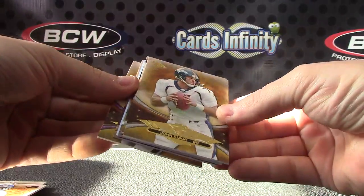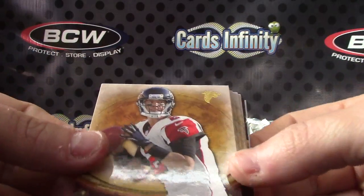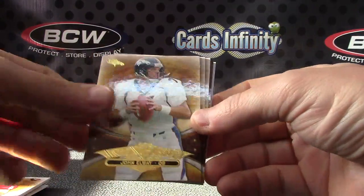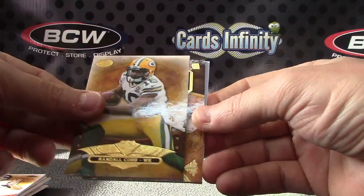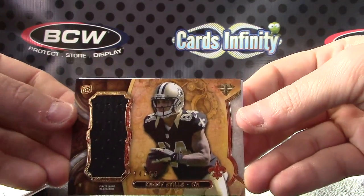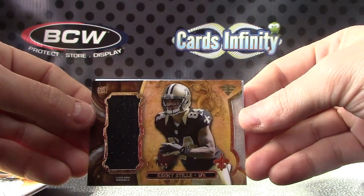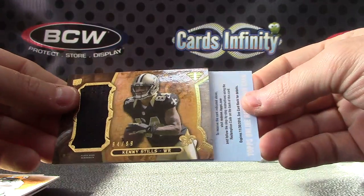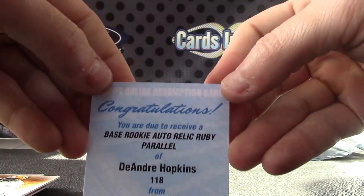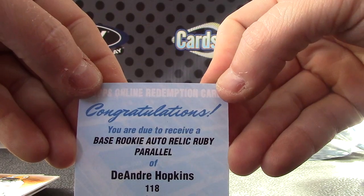This box didn't have a patch in it — got a redemption in this one though. All right, we have Matt Ryan number to 99, Matt Schaub, John Elway, Joe Flacco, Randall Cobb jersey, Kenny Stills number to 99, and DeAndre — I was hoping it'd have like nine player names on there. Anyway, base rookie auto relic ruby.